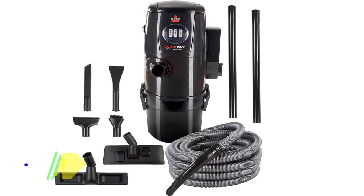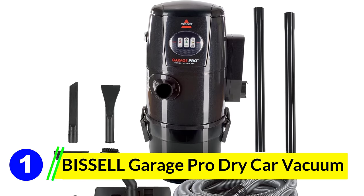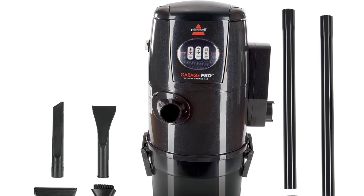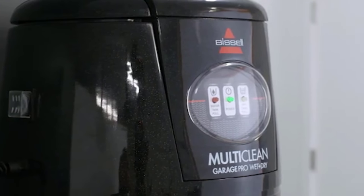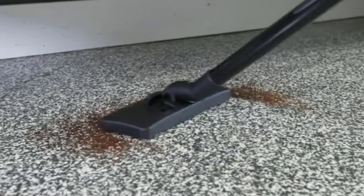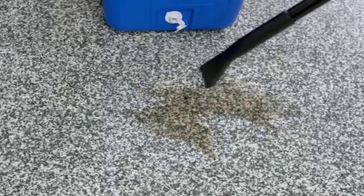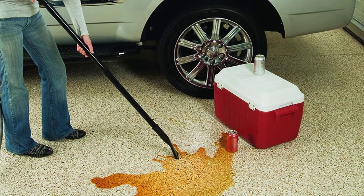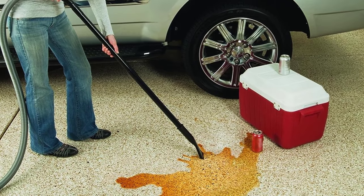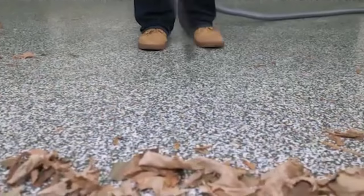Number 1: Bissell Garage Pro Dry Car Vacuum. You can save time and money spent at a car detailing shop with the Bissell Garage Pro Wall Mounted Wet Dry Car Vacuum. It can be used to vacuum dry messes and also pick up wet messes. The icons on the faceplate provide status notifications — the full dirt tank icon turns yellow when the 4-gallon dirt tank needs to be emptied.